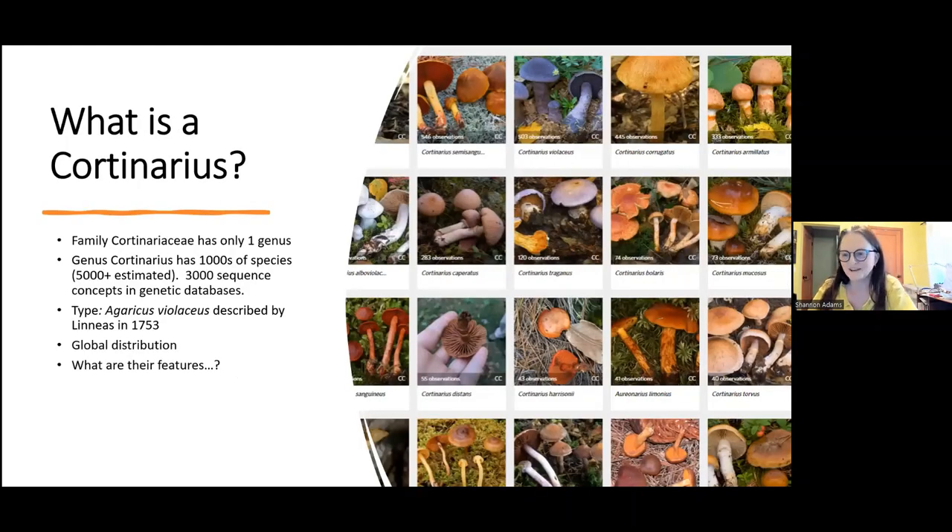What is a Cortinarius? Cortinarius is a genus - the only genus in the family Cortinariaceae. There is another group positioned there called Stephanopus, but its placement isn't yet certain. Even with a single genus in the Cortinariaceae, we have thousands of species - estimates from 3,000 to 5,000-plus globally, and already 3,000 sequence concepts in genetic databases. The first species described as the type of this genus is Agaricus violaceus, described in 1753 by Linnaeus.